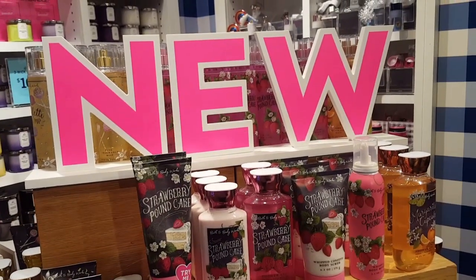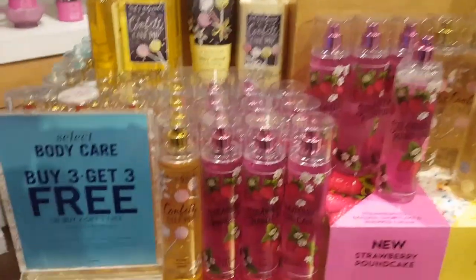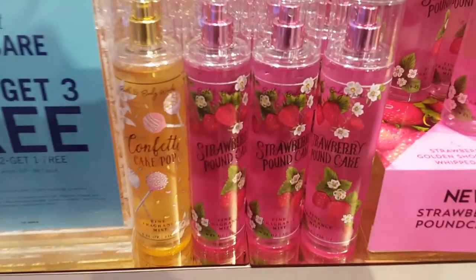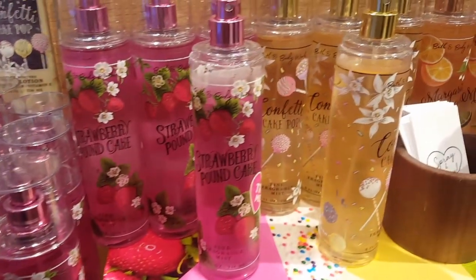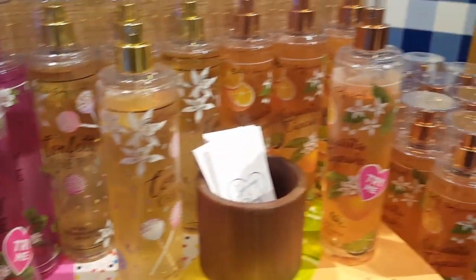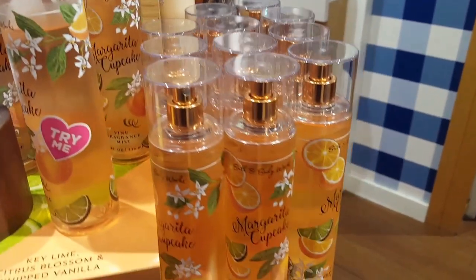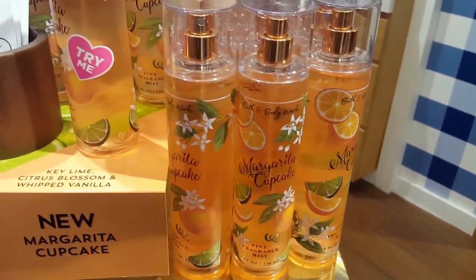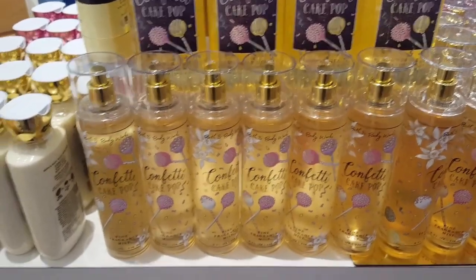The new Sweet On You collection — I finally went in to smell the actual scents for myself and I do not like any of them. Strawberry Pound Cake was my least favorite in the body care; however, I do like it in the candle. I wasn't a big fan of the Margarita Cupcake either, nor the Cupcake Cupcake.